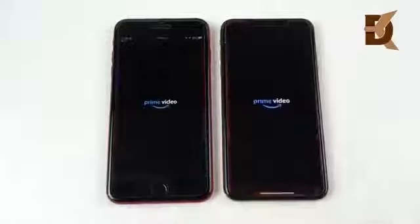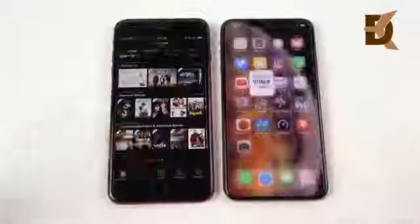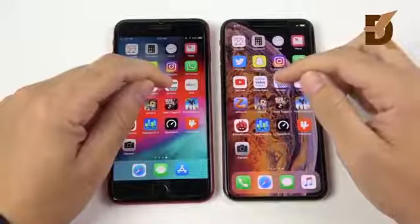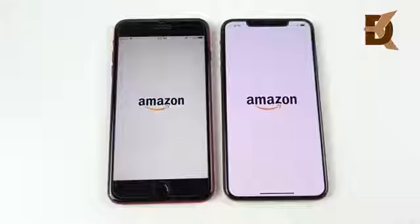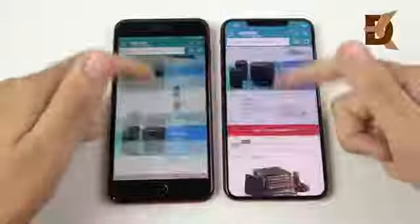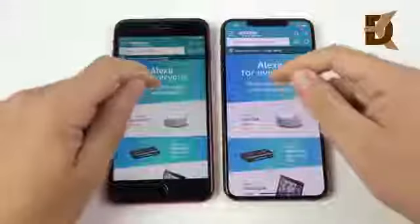Let's go into Prime Video — no matter what they were talking about with their trillions of transistors. You've seen right there Prime Video opens first on the iPhone XS Max. Let's go into Amazon — very similar, I think slightly to the XS Max. But these gains are just very minimal.